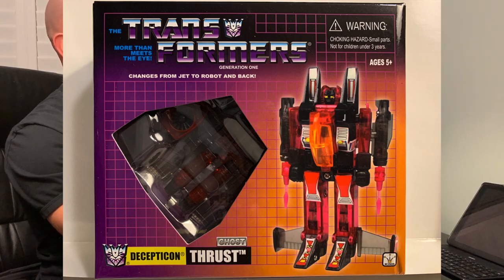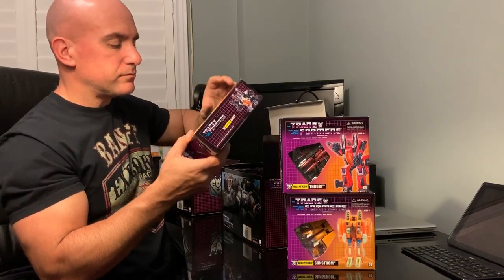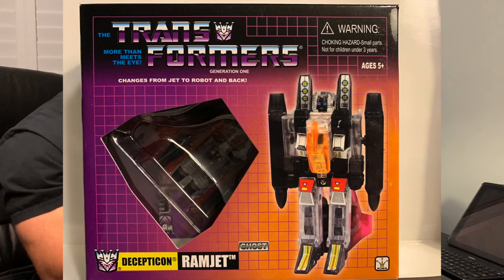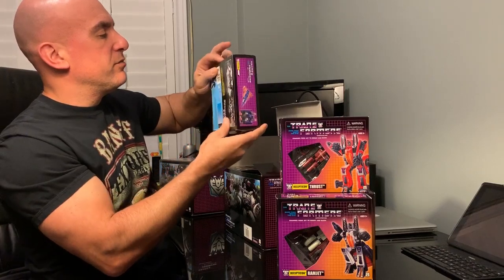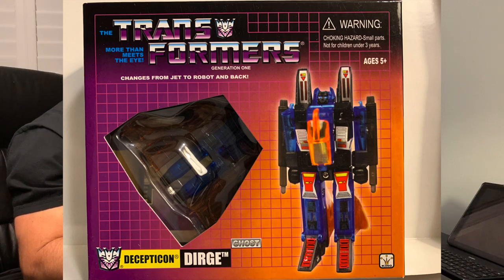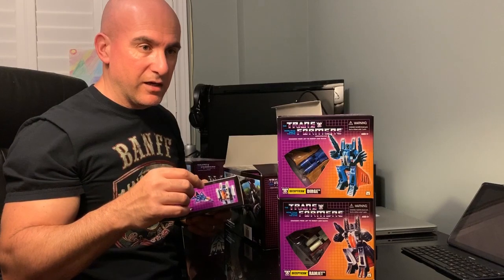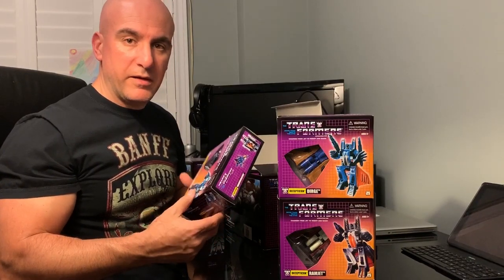I think maybe we'll open up Thrust. This is Decepticon Ramjet. I'm surprised these, being third-party KOs, have stickers that are on pretty good. This is Decepticon Dirge. You'll notice even for a third-party KO, they're using the Decepticon moniker in front of the name — sometimes they do that, especially nowadays if Hasbro or Takara has lost copyright or trademark rights to the names for certain figures.